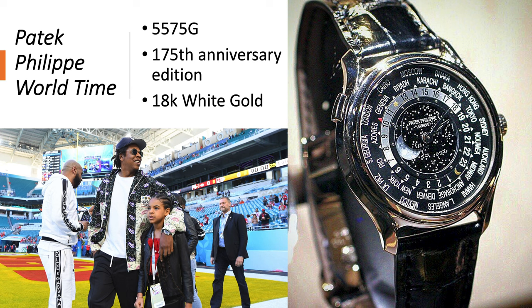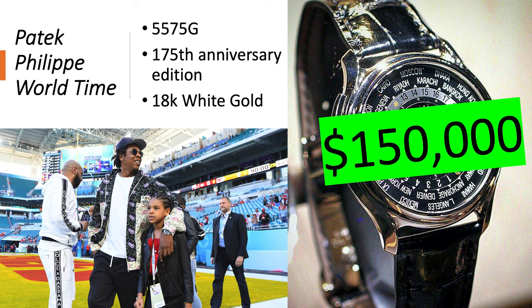Patek Philippe World Time, reference 5575G — the 175th anniversary edition of Patek Philippe in 18-karat white gold with 24 time zones. This watch is worth about $150,000.